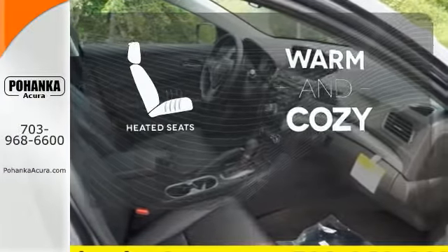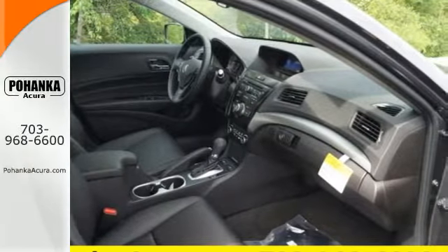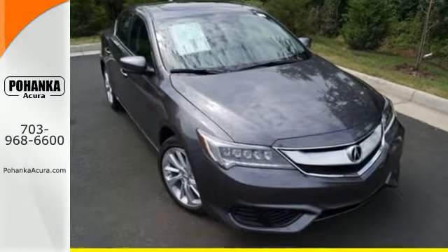Wrap yourself in the comfort of heated seats. This ILX offers a superior experience. Catch up to one today.